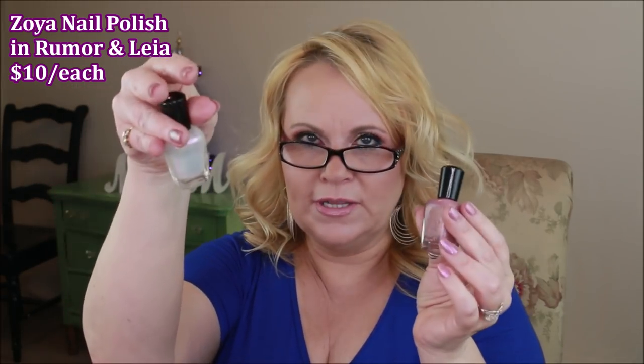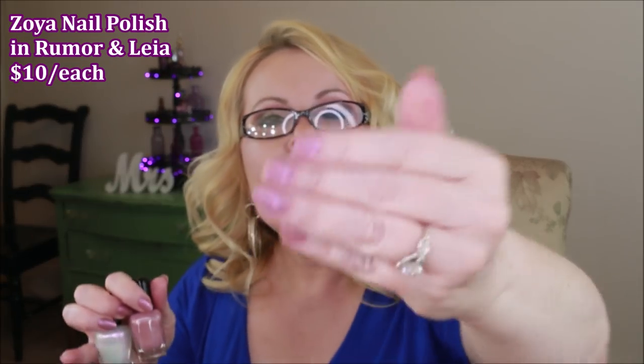And going back to what works — a shout out to my Zoya nail polishes. Today I'm wearing 'Rumor' underneath with 'Leia' on top. The Leia puts a duo-chrome color on top of whatever color you're wearing and it shines as you move your hands, giving that little flip effect. I'm always going to be putting a topper of some sort on top of my nail color to get that duo-chrome finish.